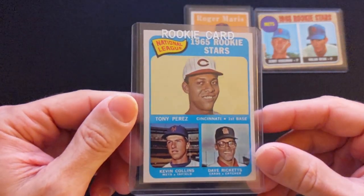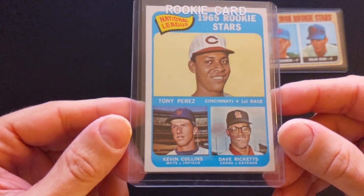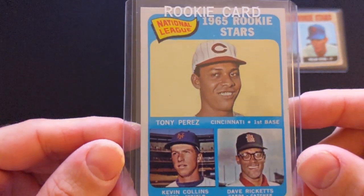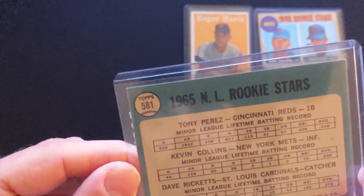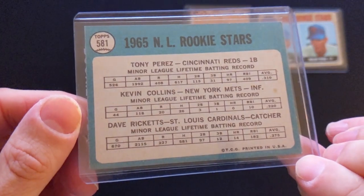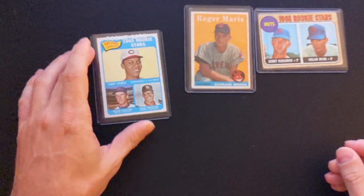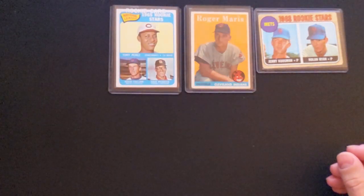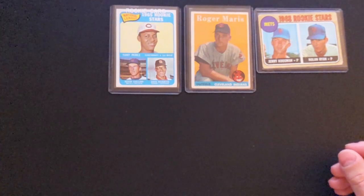Next card we have is a 1965 Topps Tony Perez along with Kevin Collins and Dave Ricketts. Getting pretty good shape on this one. And all of these have actually already been sold — I'm going to be shipping them out today, but I just wanted to make a quick video documenting these because they're so awesome before I pack them up and ship them off.